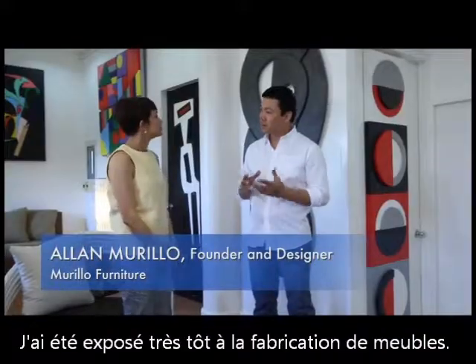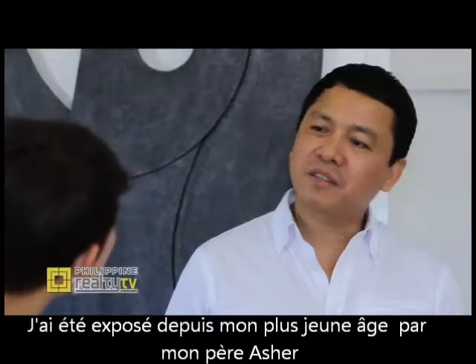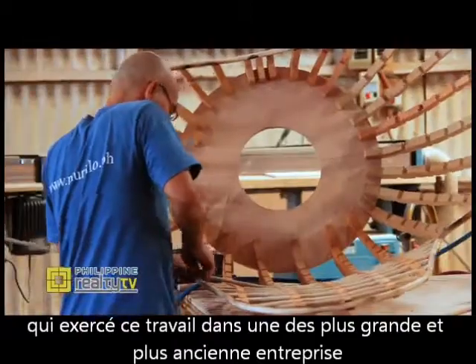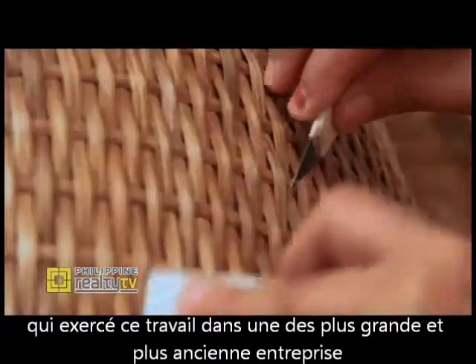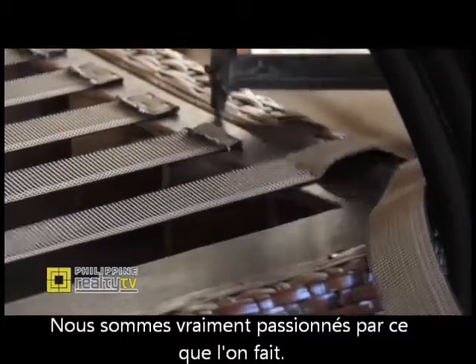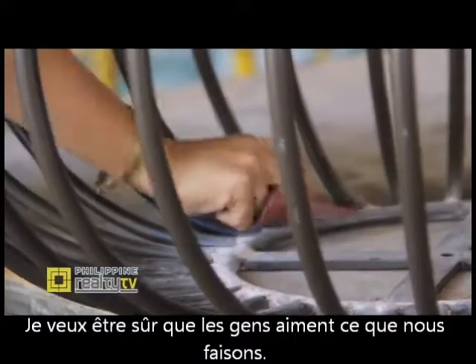I had a long early exposure to the production of furniture. I was exposed to it at a very early age through my dad, Asher. He used to work in one of the oldest and biggest factories then. We're very passionate with what we do. I want to make sure that people will like what we do.